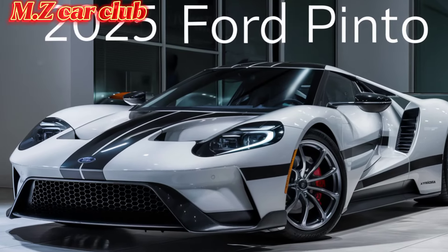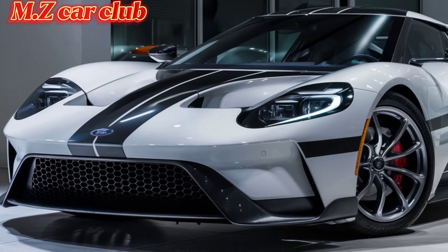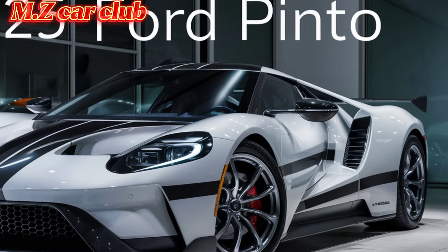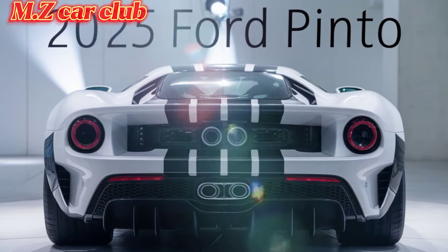Interior design: stepping inside the 2025 Ford Pinto, you'll notice a blend of retro charm and modern sophistication. The cabin features high-quality materials including leather and sustainable fabrics.